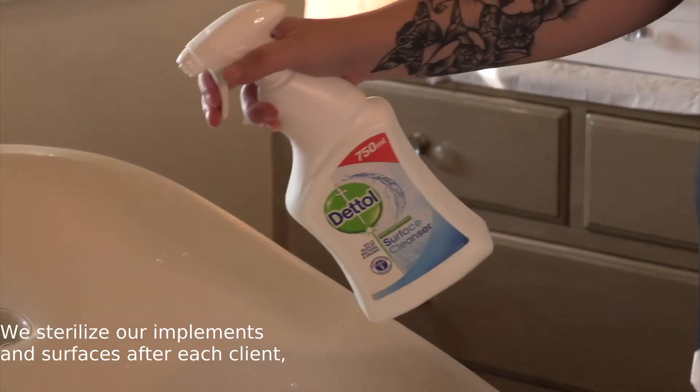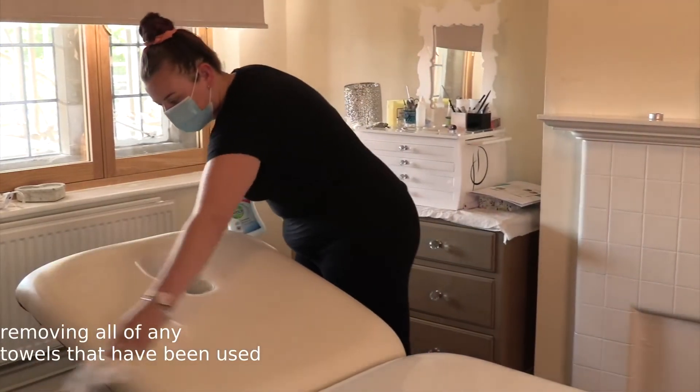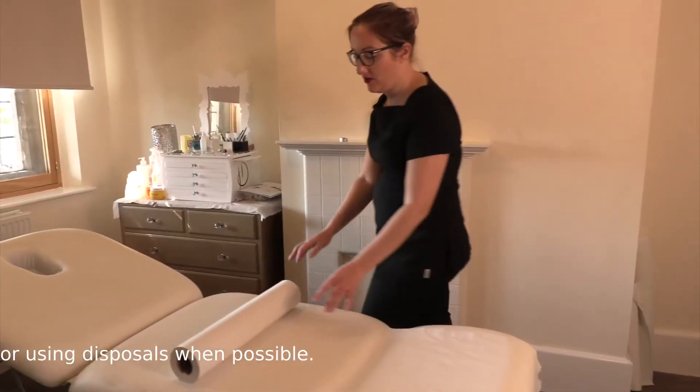We sterilise our implements and surfaces after each client, removing all towels that have been used and washing them on a 60 degree wash with Dettol antibacterial laundry cleanser, or using disposals when possible.